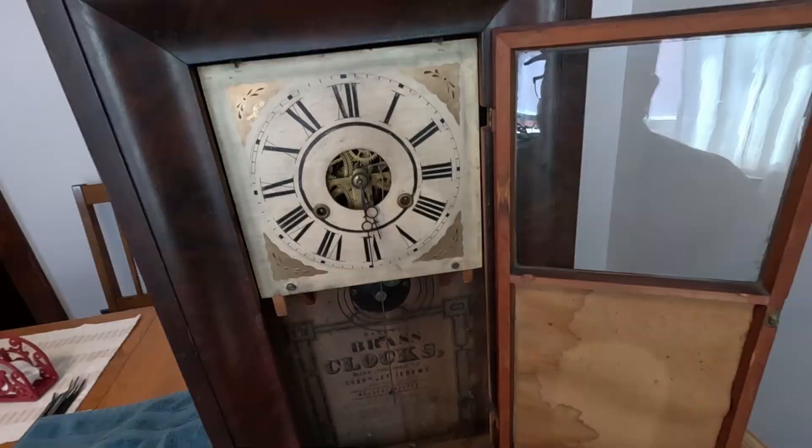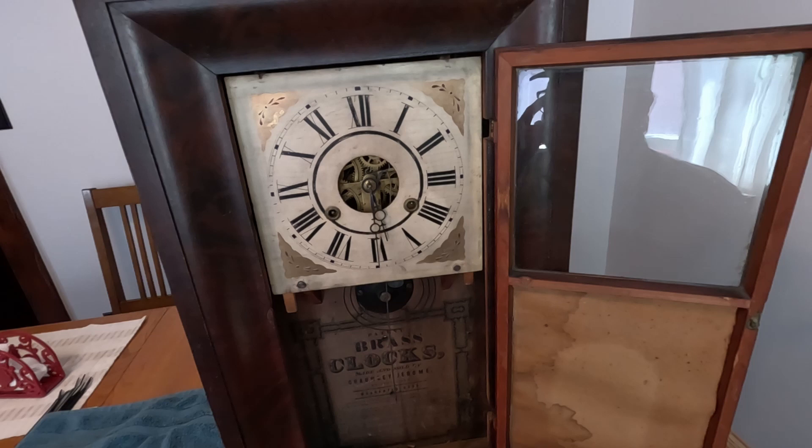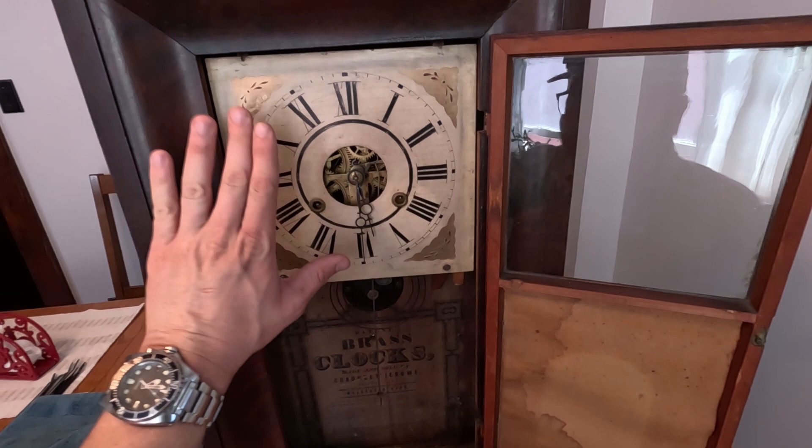From what I understand, these two functions — keeping time and chiming on the hour — operate on totally separate gear trains. This over here is the time stuff, and over here is the hourly chime. So over here is the problem. But we are going to keep an eye out for anything that's loose, anything that's shaking, anything that's covered in crap, and we'll clean it.